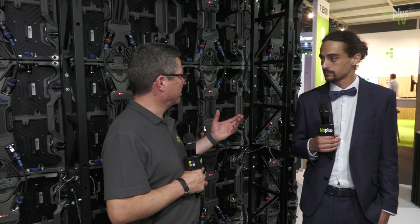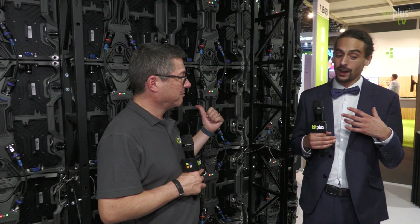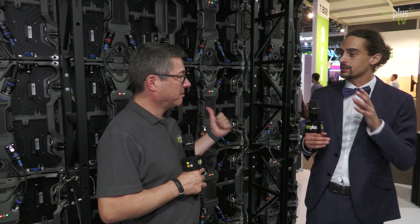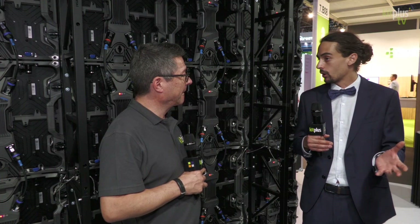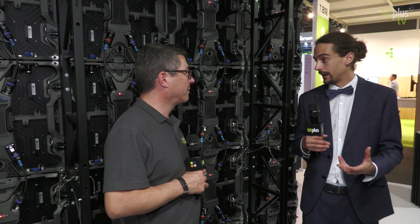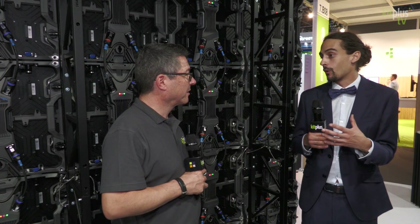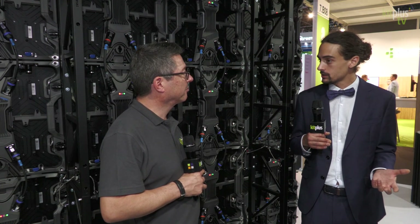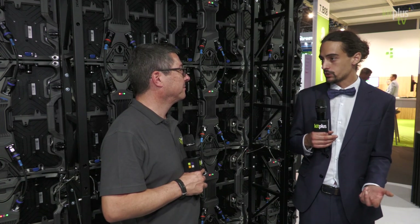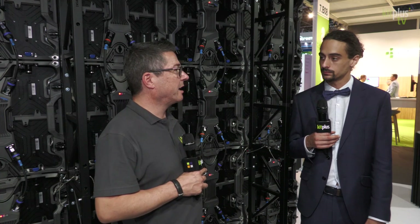LED walls have been used outdoors for a long time, and yes, we support that too. The cabinet system is the same — just rated indoor or outdoor with an IP rating. The modules differ slightly: indoor is around 1200 nits, and if you need an outdoor solution we can supply higher brightness modules at about 5000 nits.